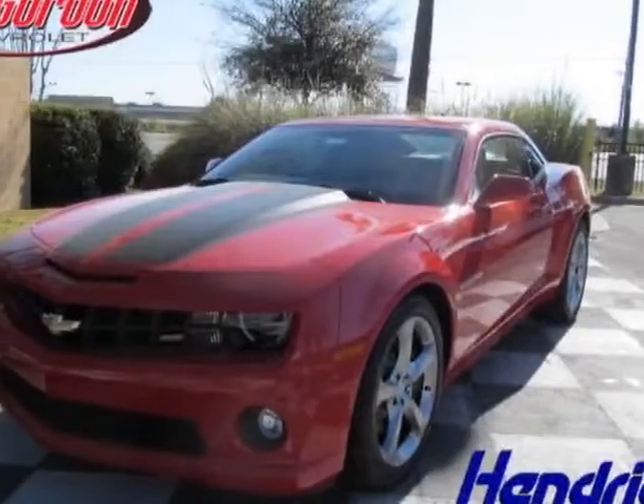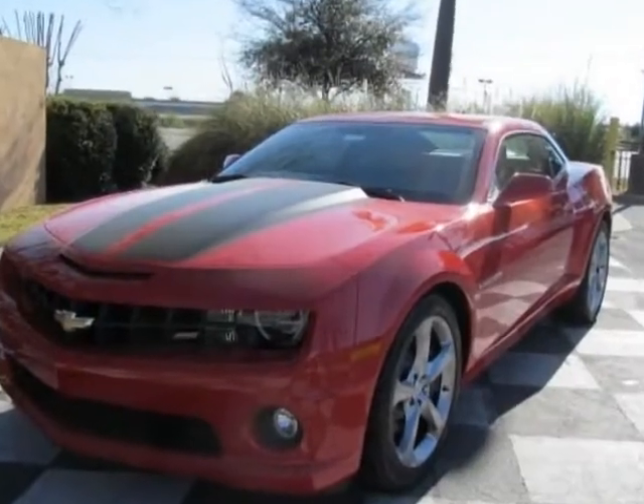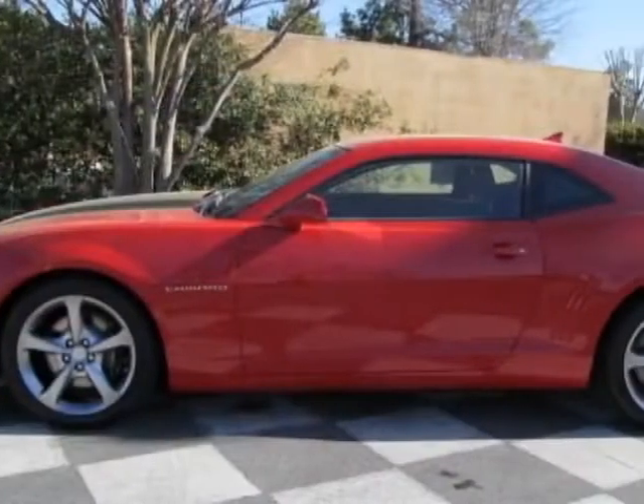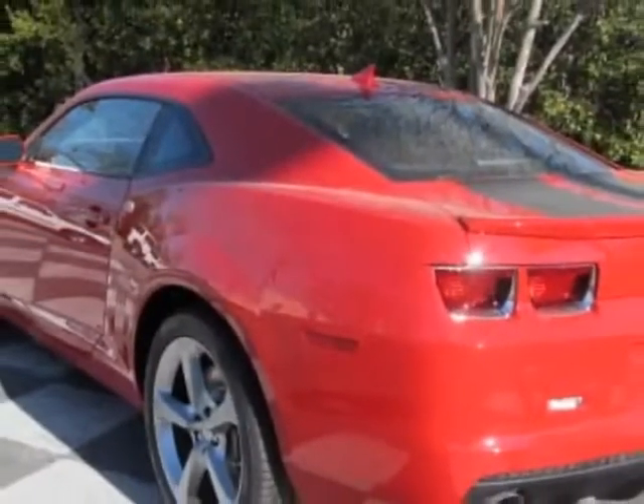Check out this new 2013 Chevrolet Camaro. For your protection, this vehicle has a full factory warranty. This vehicle gets an estimated 16 miles per gallon in the city and an estimated 24 on the highway.